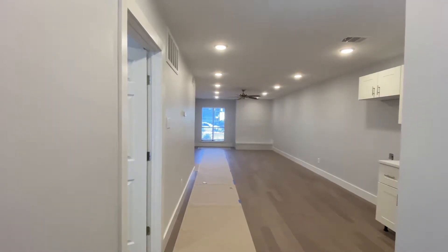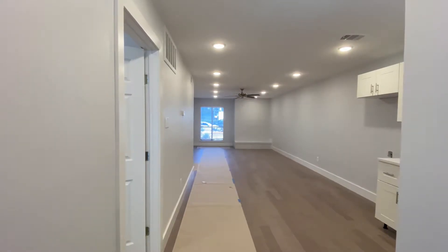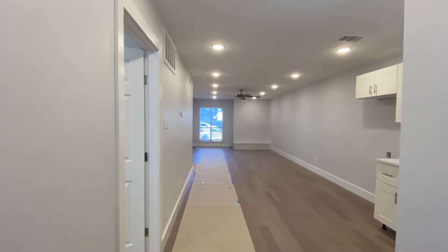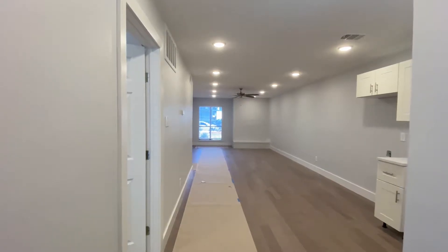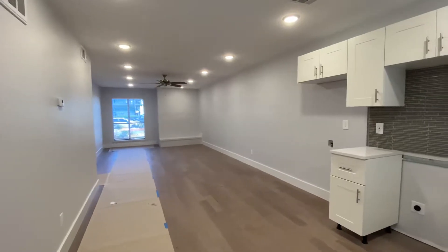Hey everyone, Meckler here and I'm over at the Verandas at Uptown condominiums in Austin, Texas. Wanted to show you guys unit 105, which is almost complete. It's a remodeled condo, two-bedroom, two full baths.